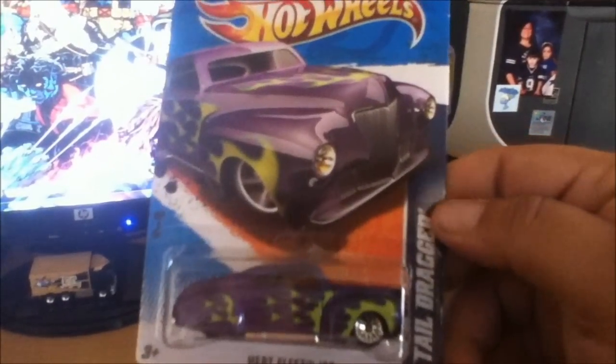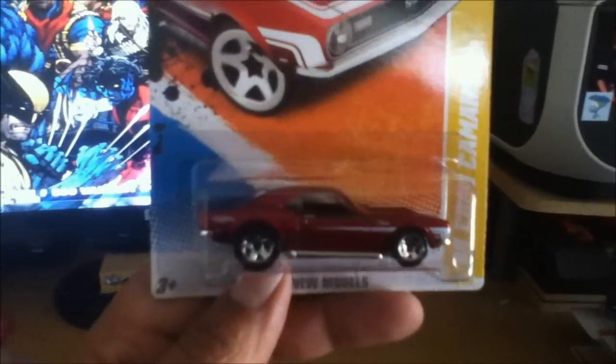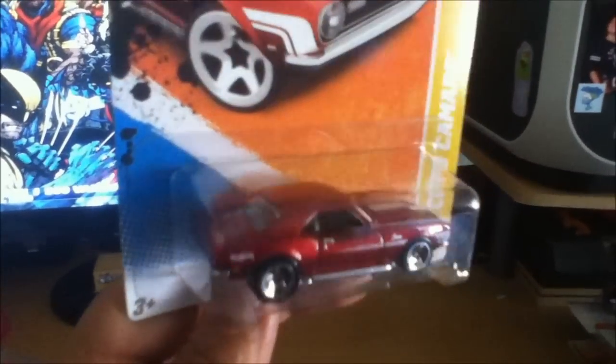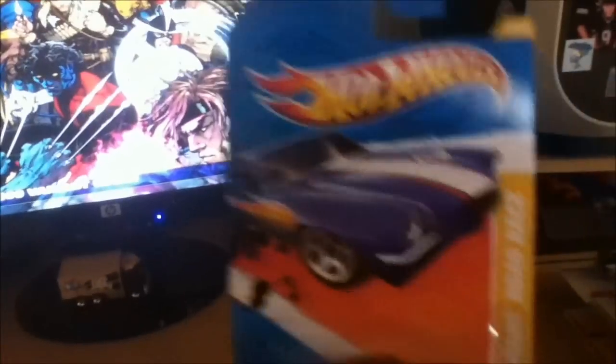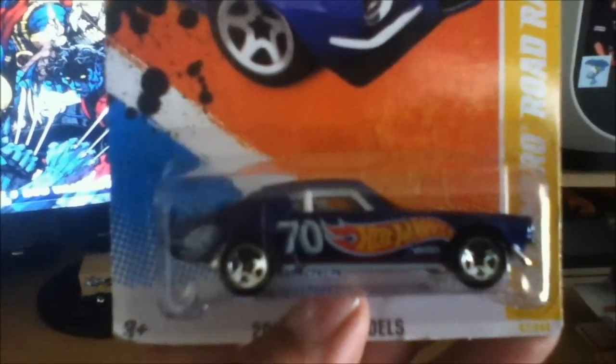I did pick up some hot wheels — picked up a couple main lines. Got the Tail Dragger; the only reason I picked this one up is because I found out that it glows in the dark, so that was pretty cool. Picked up another Bone Shaker — you can never have too many Bone Shakers. Camaros too, same thing with Camaros, can't have too many right. Got the Copo Camaro in red, and got another road race in blue — this was a cool casting. The black one was my favorite of course.